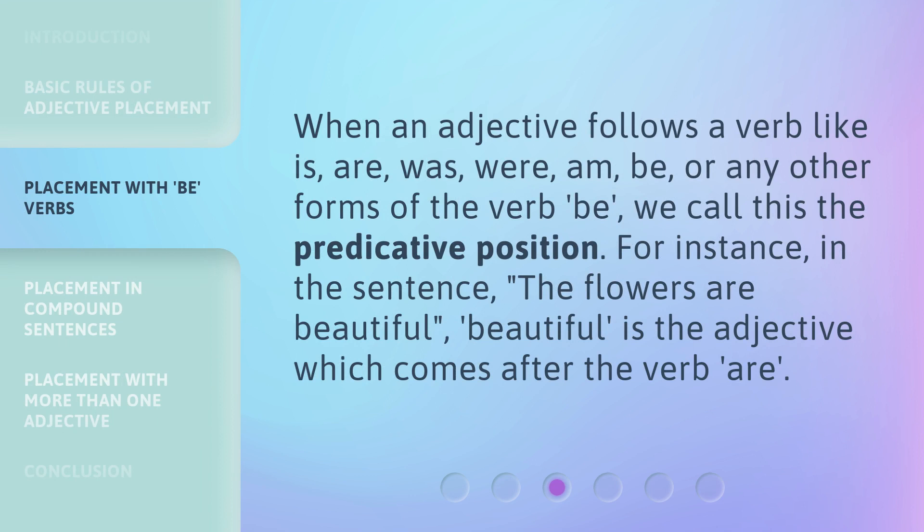When an adjective follows a verb like is, are, was, were, am, be, or any other forms of the verb be, we call this the predicative position. For instance, in the sentence 'the flowers are beautiful,' beautiful is the adjective which comes after the verb are.